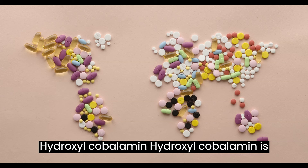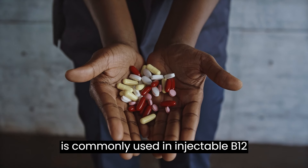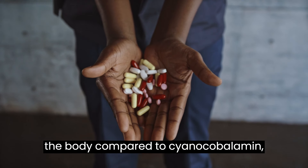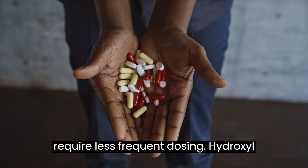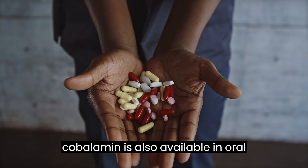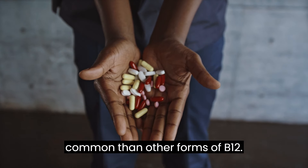Hydroxocobalamin is another natural form of vitamin B12 that is commonly used in injectable B12 supplements. It has a longer half-life in the body compared to cyanocobalamin, making it suitable for individuals who require less frequent dosing. Hydroxocobalamin is also available in oral supplement form, although it may be less common than other forms of B12.